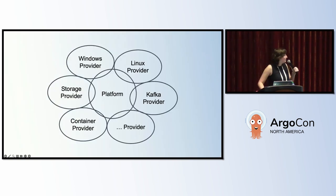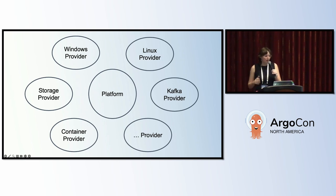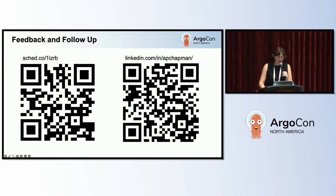So that's how we're turning this Venn diagram of shared support responsibilities into separate circles where developers know exactly what tool to go to and what team to talk to — so they have a great experience when things go right and when things go wrong. Thank you. My name is Ashlyn. You can leave feedback with the QR code on the left or connect with me on LinkedIn with the QR code on the right.